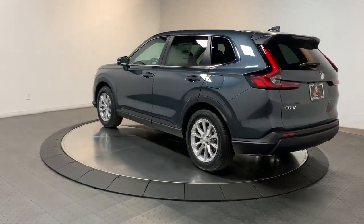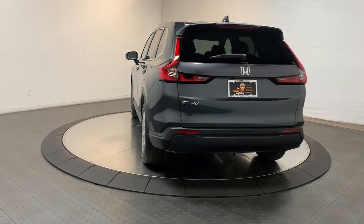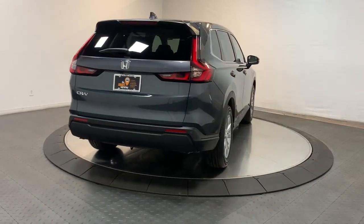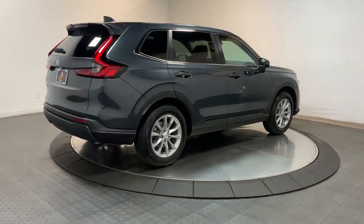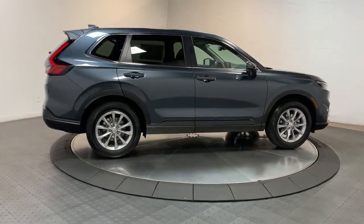The following are some of this vehicle's highlighted options: sun/moonroof, keyless entry, heated mirrors, power passenger seat, power liftgate, adaptive cruise control, satellite radio, steering wheel audio controls, electronic stability control, and heated front seats.